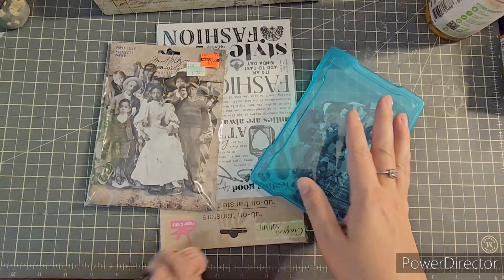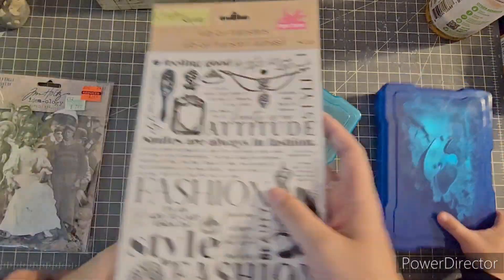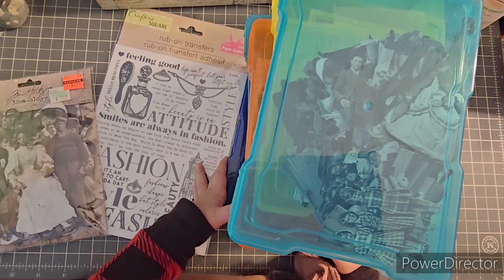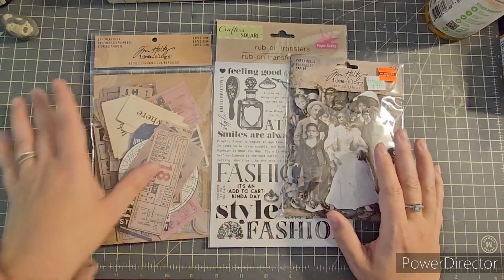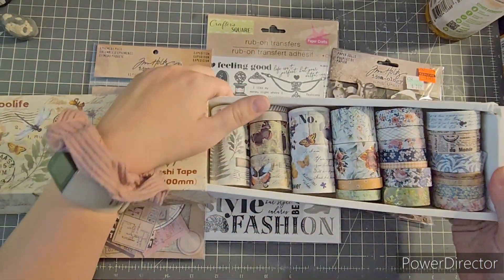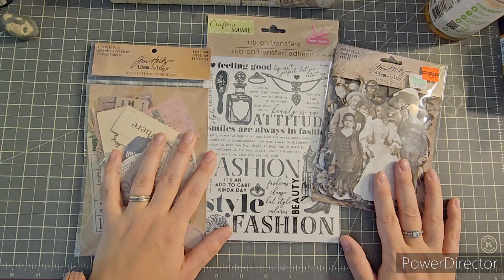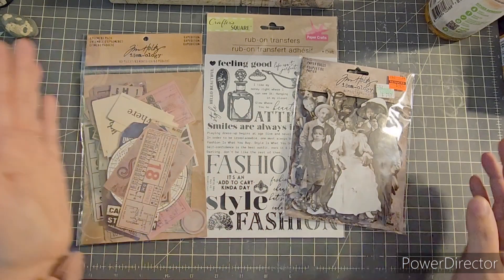I grabbed some stuff like this from the dollar store, some rub-ons. My little one is having an emotional breakdown because she wants to play with all of these. She was having fun stacking them. I also have this washi tape from Timu that has newspaper print and some really cute stuff. I don't think I'm going to do stamping - just whatever I got around me.